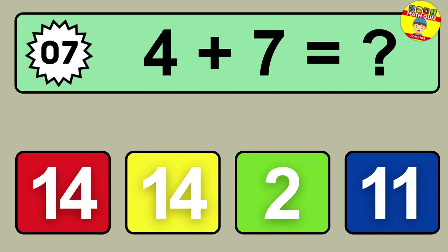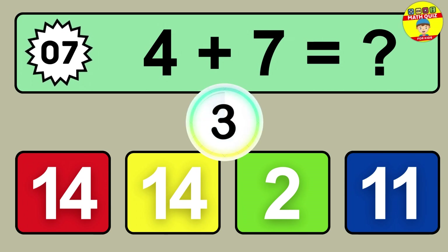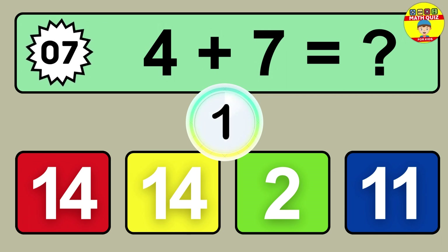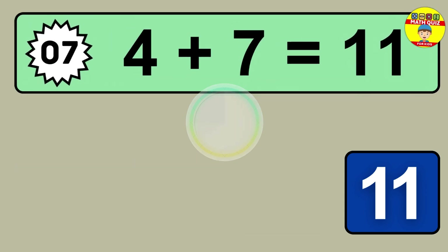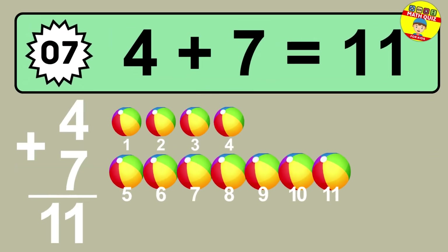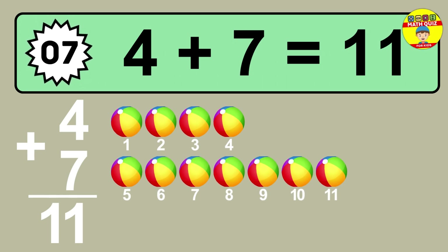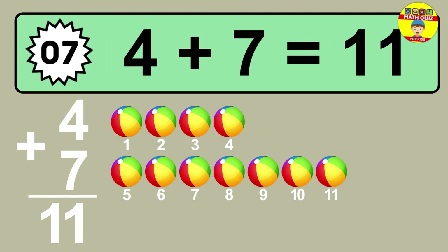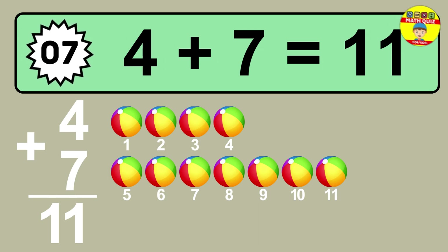Question seven: four plus seven equals what? One, two, three, four, five, six, seven, eight, nine, ten, eleven.